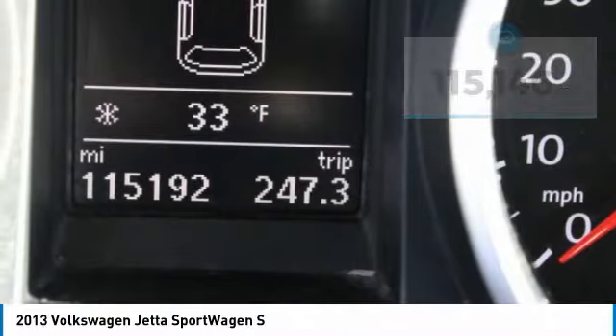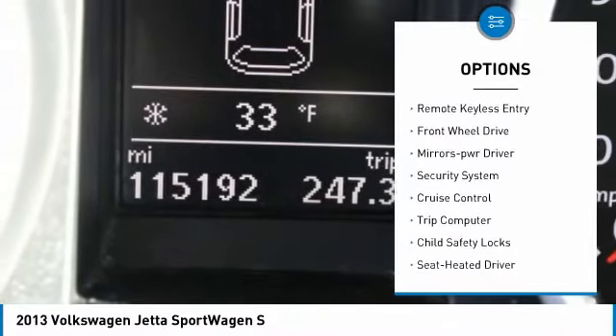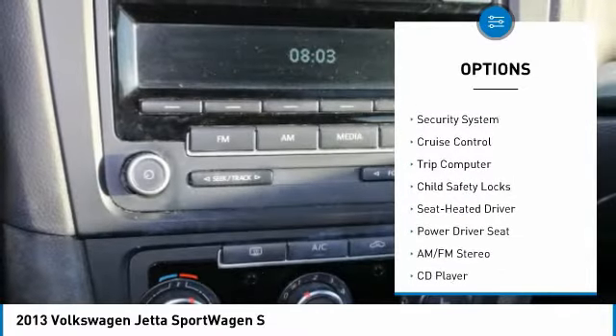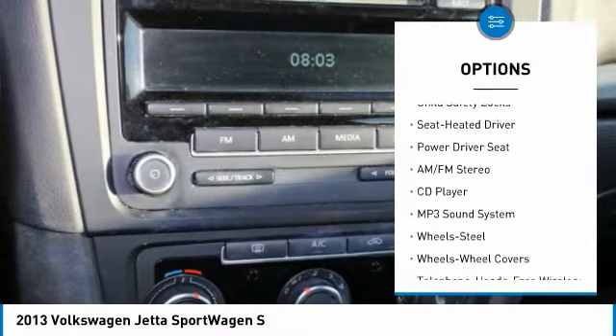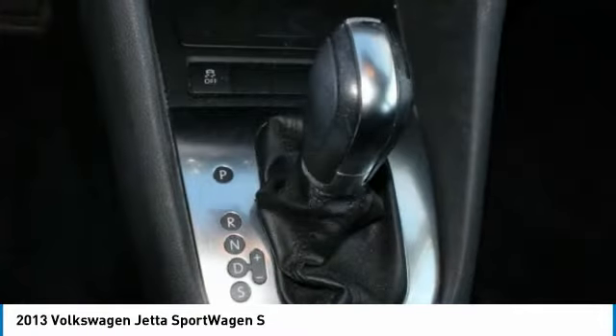Here are some of this vehicle's great options: heated inside mirrors, traction control, daytime running lights, remote keyless entry, FWD, mirror memory, security system, cruise control, trip computer, and child safety locks.